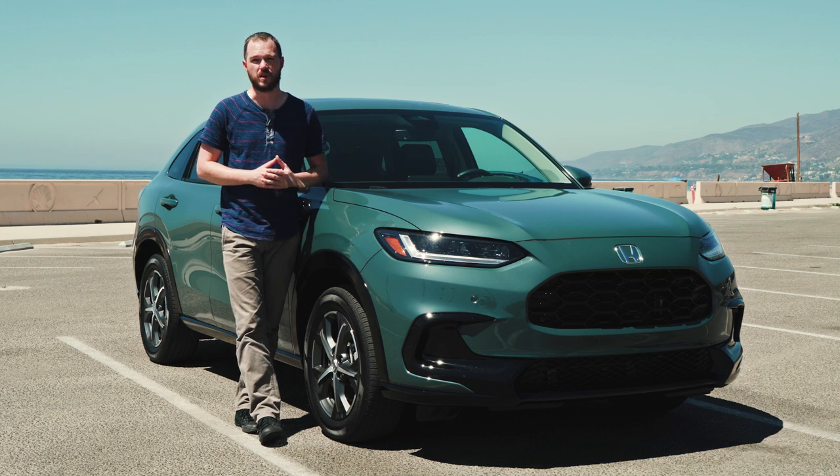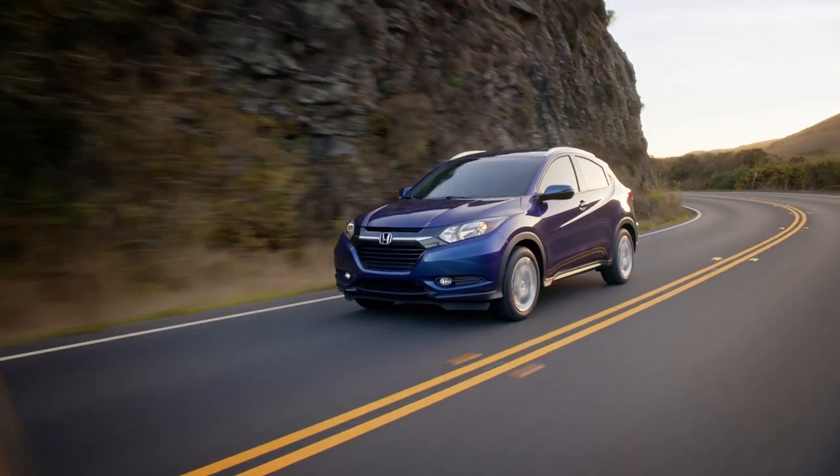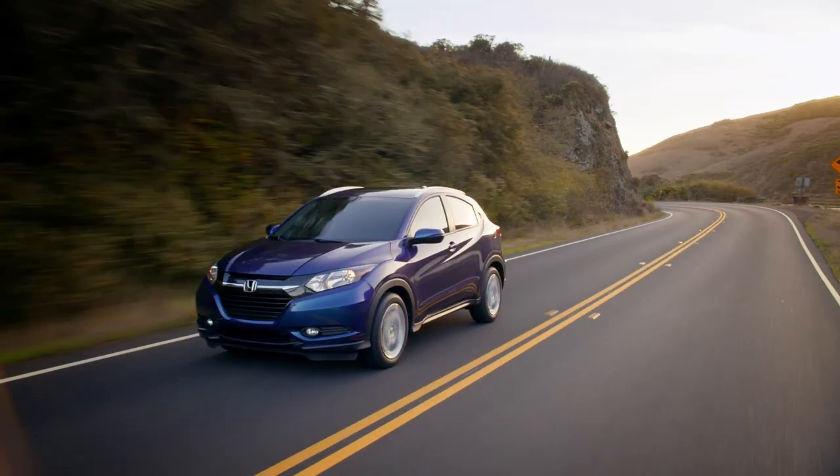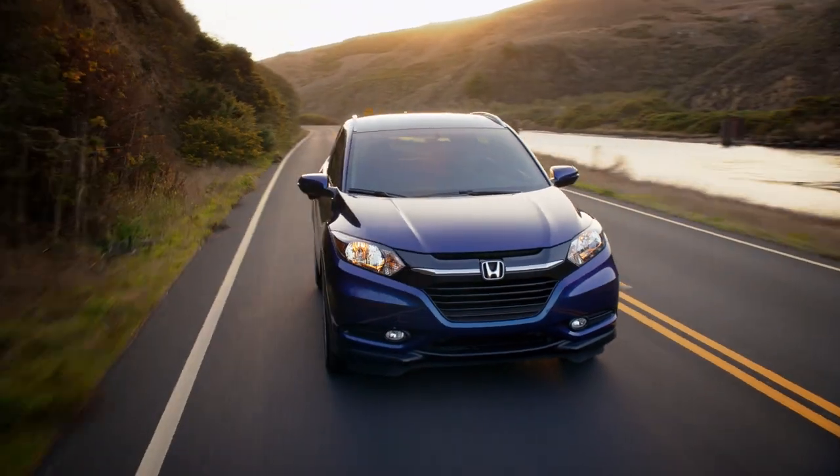To the surprise of absolutely no one, small crossovers are big business. After helping establish the segment back in the late 1990s, Honda brought out the subcompact HR-V for the 2016 model year, helping backfill some of the space left behind by the ever-expanding Honda CR-V.